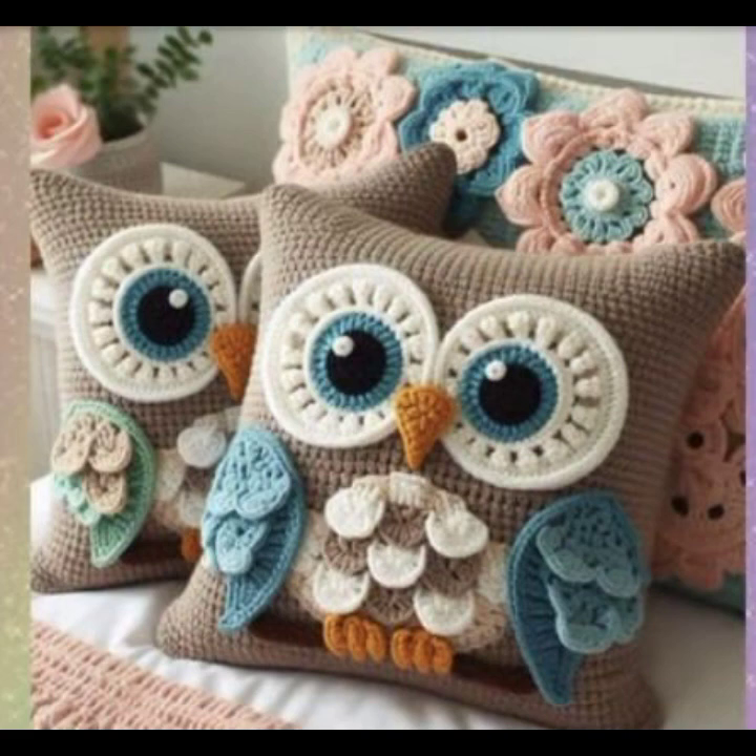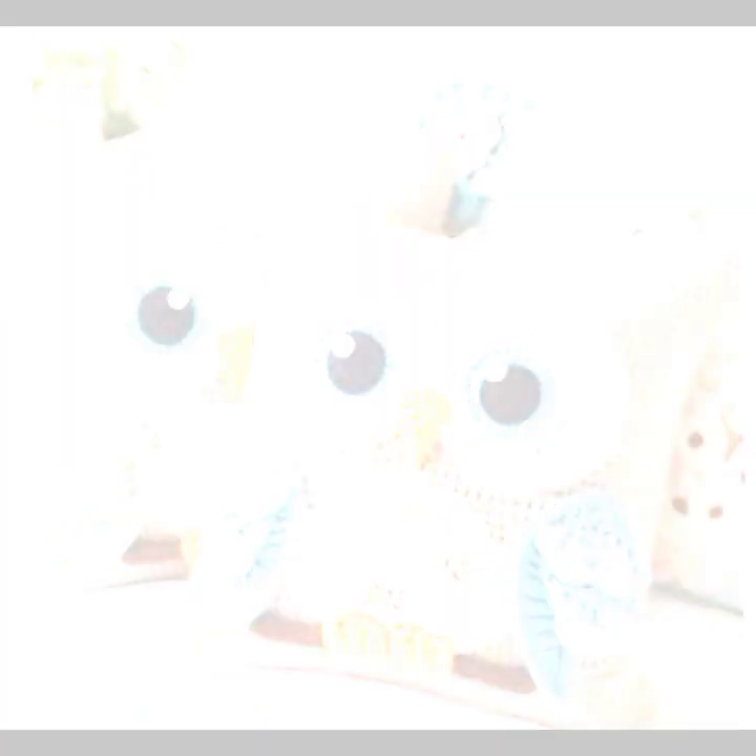It's amazing and fantastic ideas — cutest and stylish cushion designs.